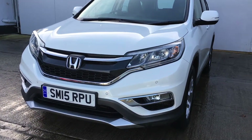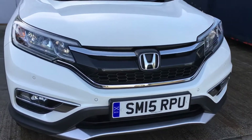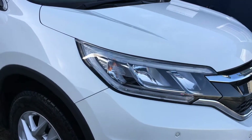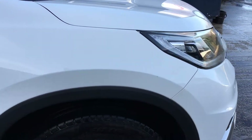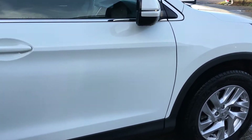Hello, welcome to our video of this 2015 15-plate Honda CR-V. This is the 1.6 DTEC SE NAV, finished in a lovely shade called White Orchid. Current mileage on the car is 68,069 miles.